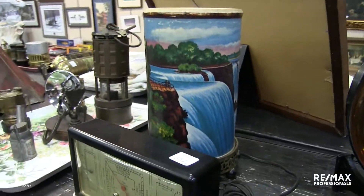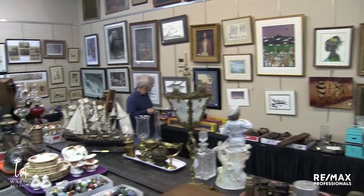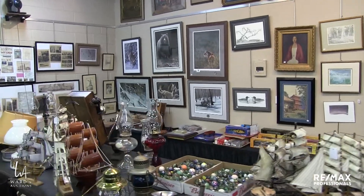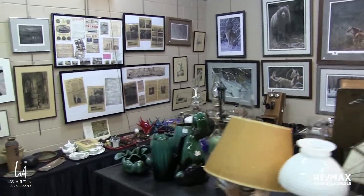We're not going to go down the other aisle, as much as there is some cool stuff down there including radios, grinders, oak wall phones, prints, and chalet, because we have a whole other room to go into.